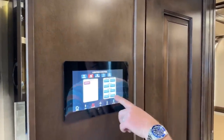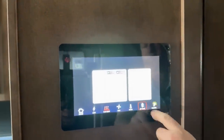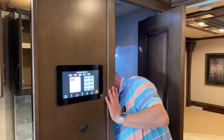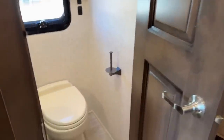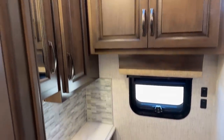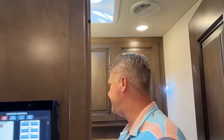With the lighting system, you can press all off or all on. This is your bathroom — it's a really nice, thoughtfully designed bathroom. Let me open up some of those compartments so you can see what you've got for storage.